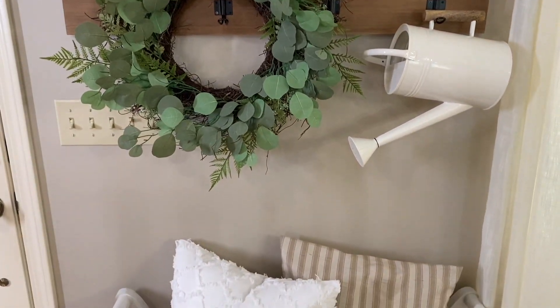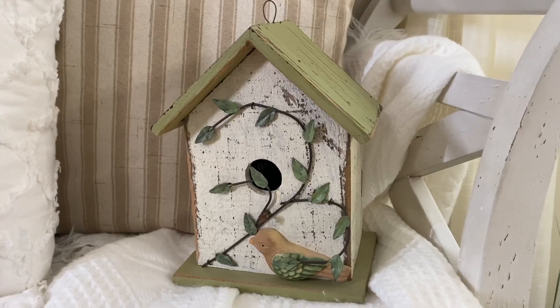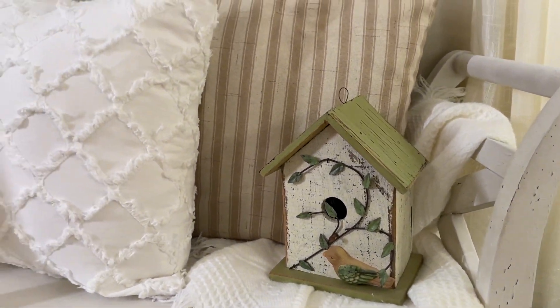If you've been here a while, you know my obsession with throw pillows. And of course, to this small bench, I've added a couple. This white pillow cover from Amazon is one of my absolute favorites.